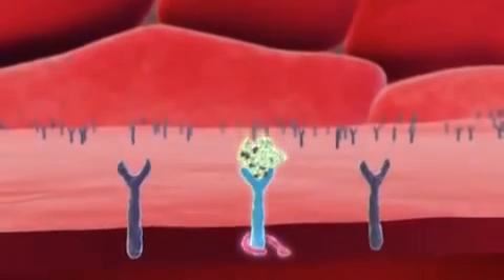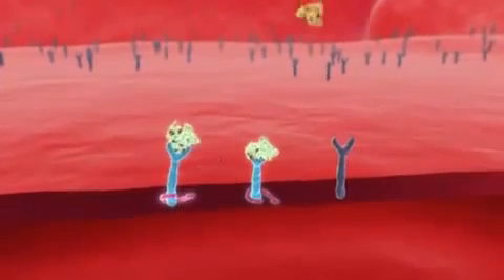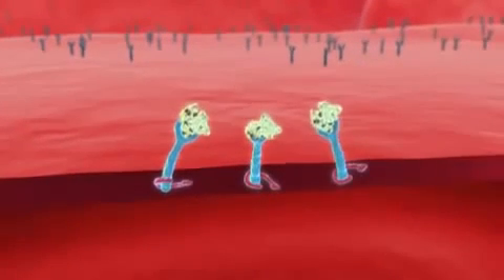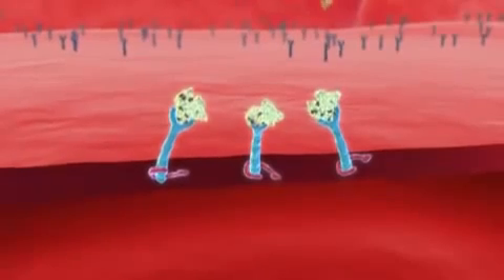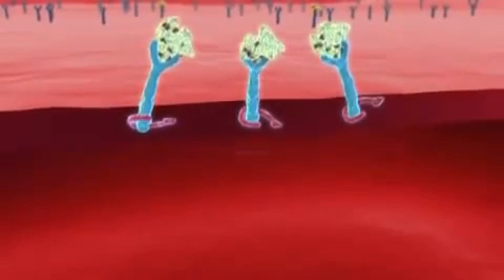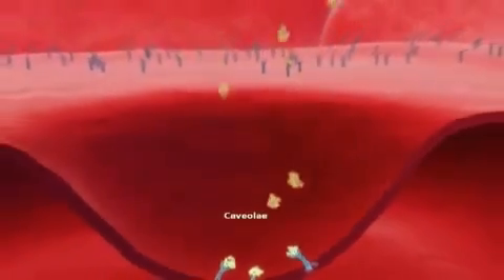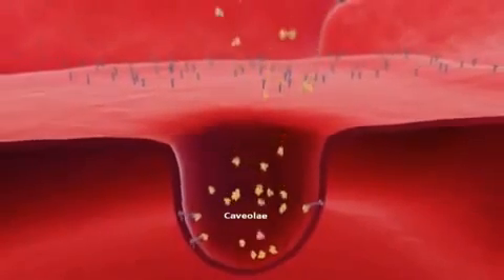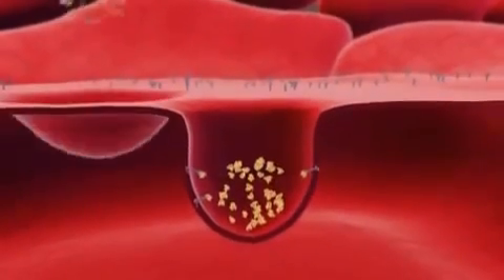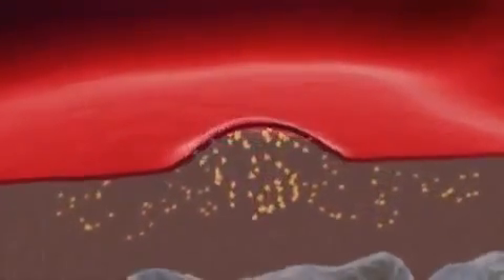Albumin first binds specifically to vascular endothelial cells via GP60 receptors, also known as albondin, on the surface of endothelial cells. The primary function of GP60 receptors is to participate in the transport of albumin across the blood vessel wall. Albumin binding activates the membrane protein caveolin-1. Caveolin-1 then induces the budding of vesicles known as caveolae, which fill up with even more albumin-bound nutrient molecules as they form.